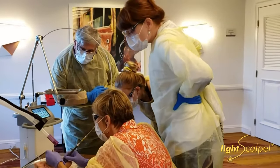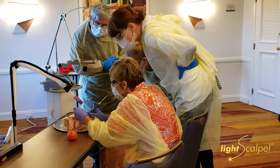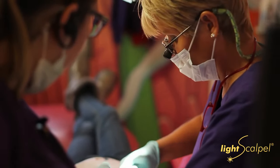By buying the CO2 LightScalpel laser, it's allowed me to introduce new procedures into my office — namely gingivectomies, which we were not doing prior to having the laser, primarily because it causes a lot of bleeding with kids. Also, exposures of unerupted teeth would cause a lot of bleeding and discomfort afterwards, so I kind of shied away from those procedures.